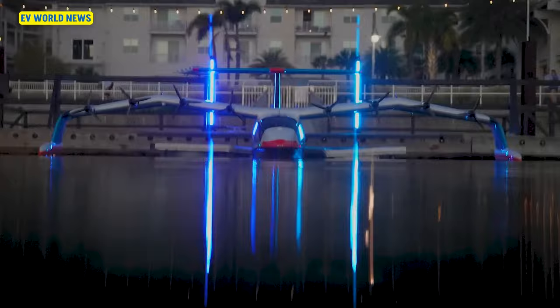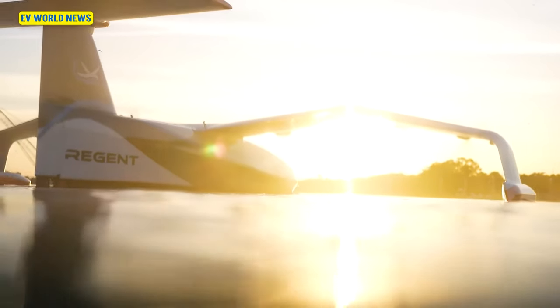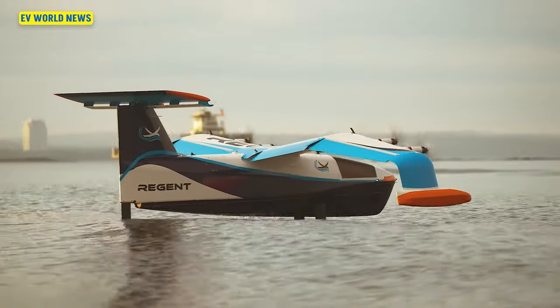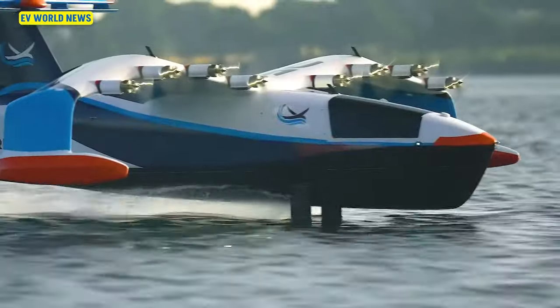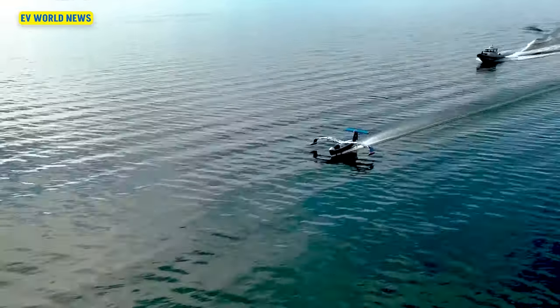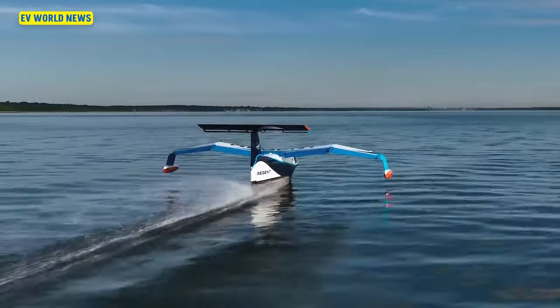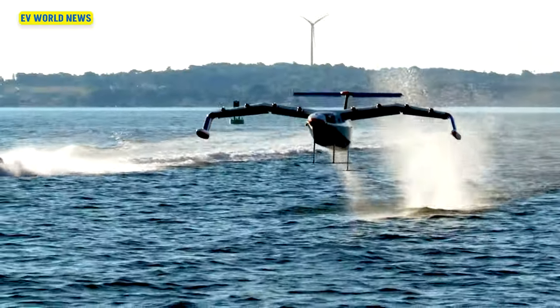The way this thing works is it takes off like the old seaplanes of the 1930s, the Boeings, from a dock like a boat. It has a hydrofoil — just like the America's Cup yacht racers — using that hydrofoil concept. So it gets up to speed, climbs above the water to get away from the resistance, and then once it reaches enough forward airspeed for the wings to generate some lift, she lifts out of the water and progresses along.